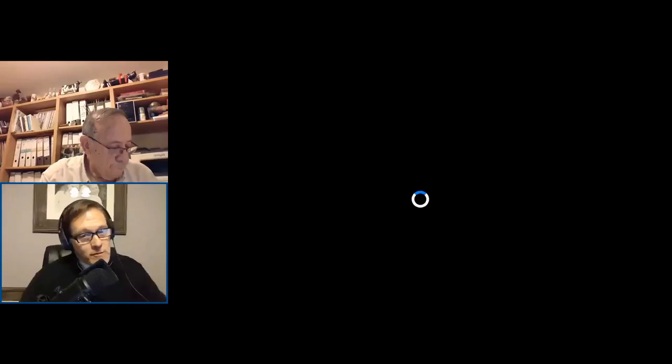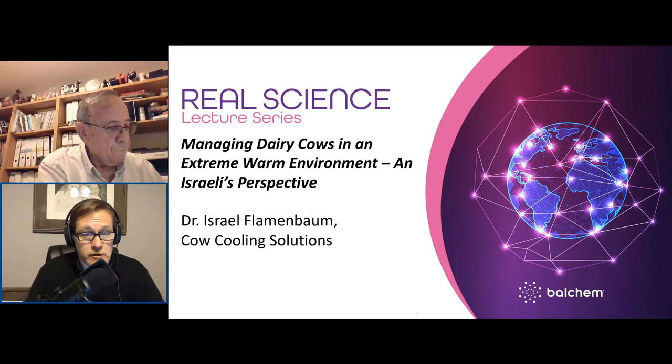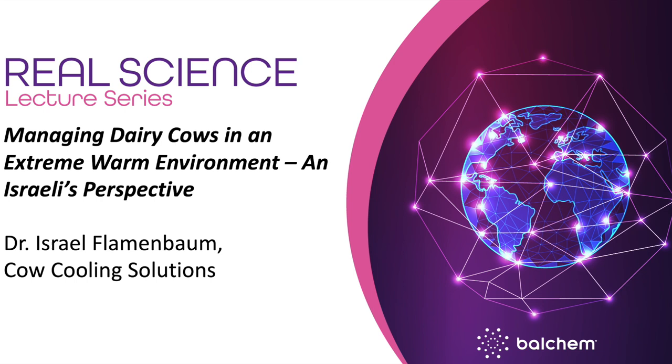Welcome to the Real Science Lecture Series. My name is Scott Sorrell, Director of Global Marketing for Balchem. As the weather begins to warm, now is the time to make plans to mitigate the impact of heat on our cattle during the upcoming summer months. For today's Real Science webinar, we welcome Dr. Israel Flamenbaum from Cal Cooling Solutions. Though the country of Israel's environment would not be considered ideal for dairy cows, producers in that country have been very successful in managing heat stress, and their productivity per cow ranks among the world's highest.